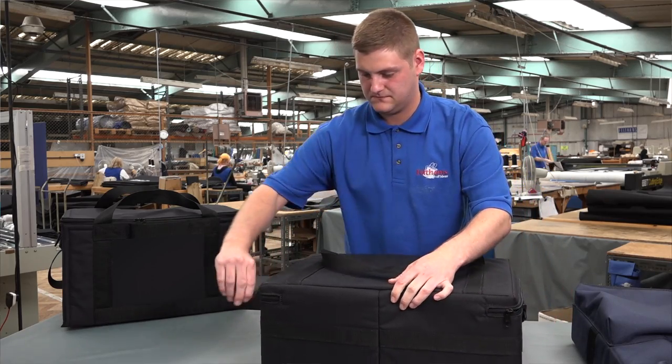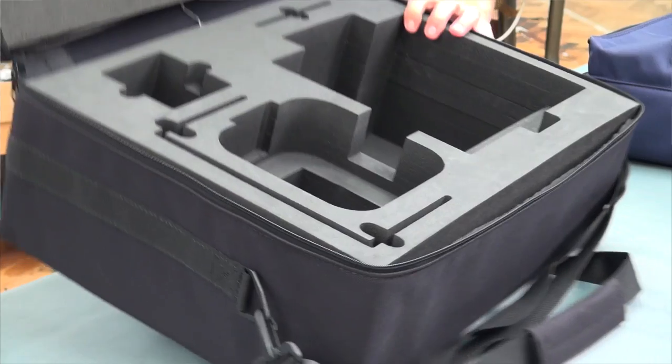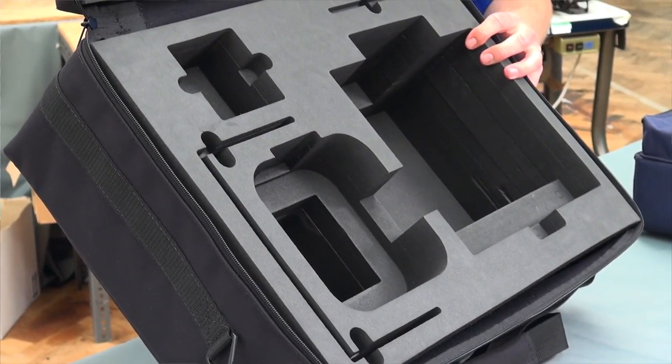We can offer a range of internal fittings — the CNC computer-controlled plastic foam insert, a bit of a mouthful — but basically it's a really tough foam insert that protects the very high-value equipment in the bag, but also demonstrates and presents it in an excellent fashion.